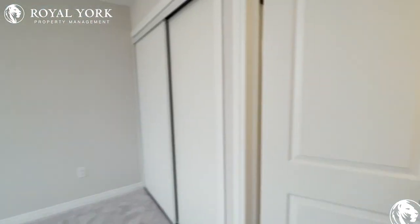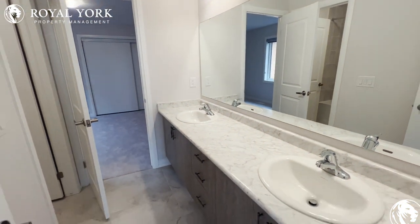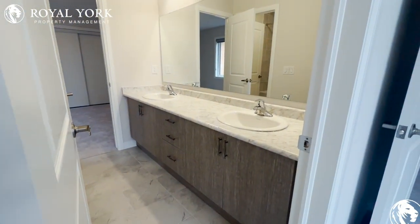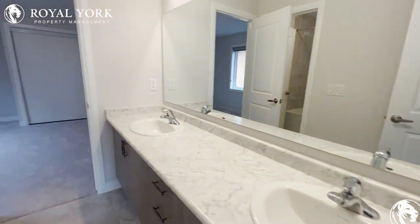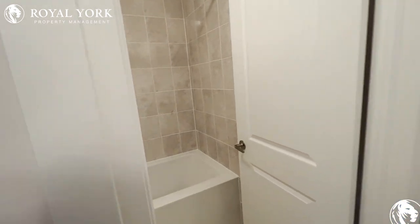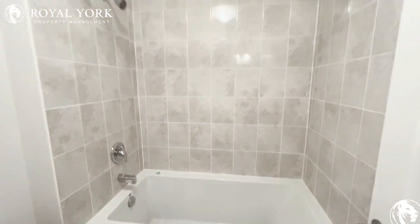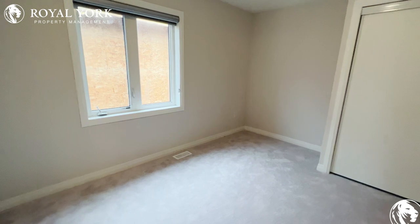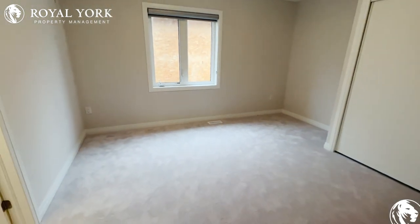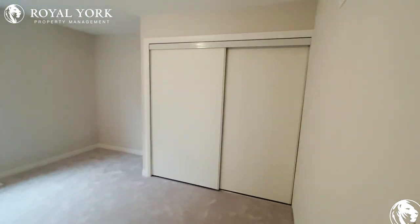Nice big windows in the first bedroom, and our shared bathroom features a huge vanity, wall-to-wall storage space, double sink, and a beautiful deep tub. Our second bedroom continues the theme — everything here is huge, tons of space, and a huge closet.